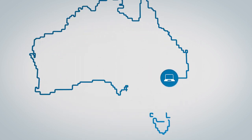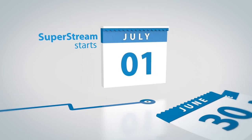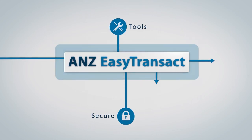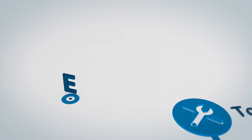Australia has new electronic data and payment standards that will change the way you manage superannuation. Welcome to ANZ's Easy Transact, a simple and secure online solution to help you manage your employees' superannuation contributions.